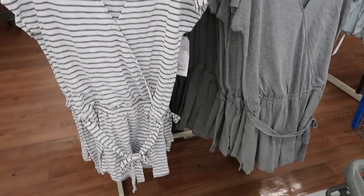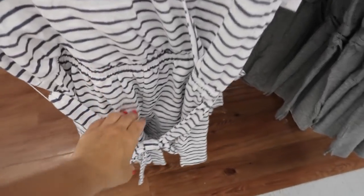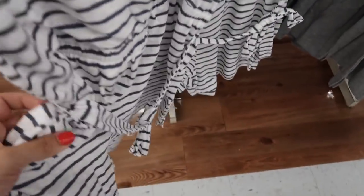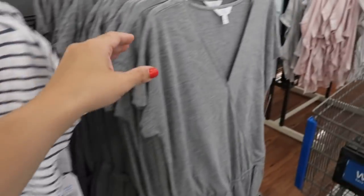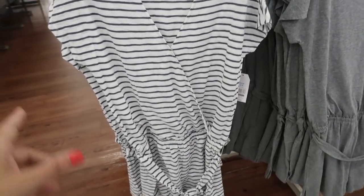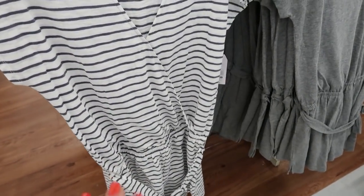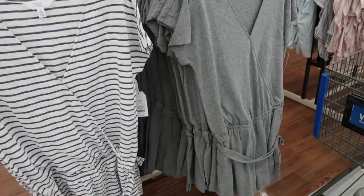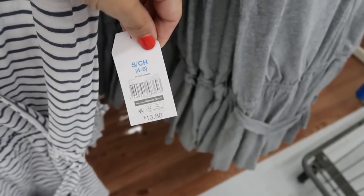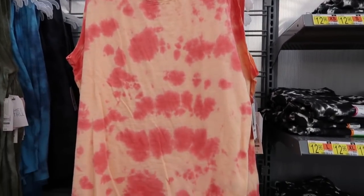I'm also seeing new from Time and True these wrap front rompers. It has a drop sleeve, a linen-type fabric, elastic in the waist, and a little belt. I don't think it has pockets. They have it in blue and white stripe and solid gray. Looking at the small and medium, I think I'd size down to a small for a more fitted look, or get your normal size for a more relaxed fit. These are $13.88.